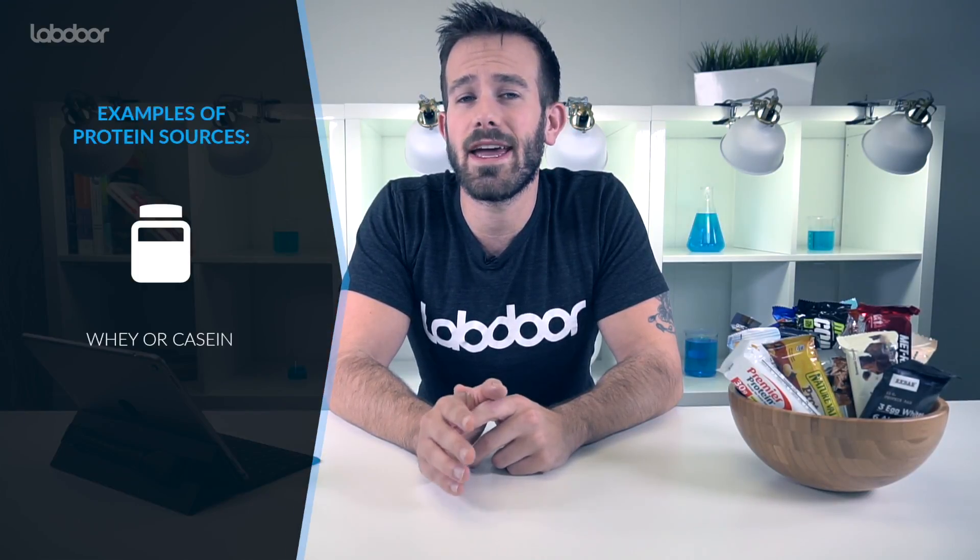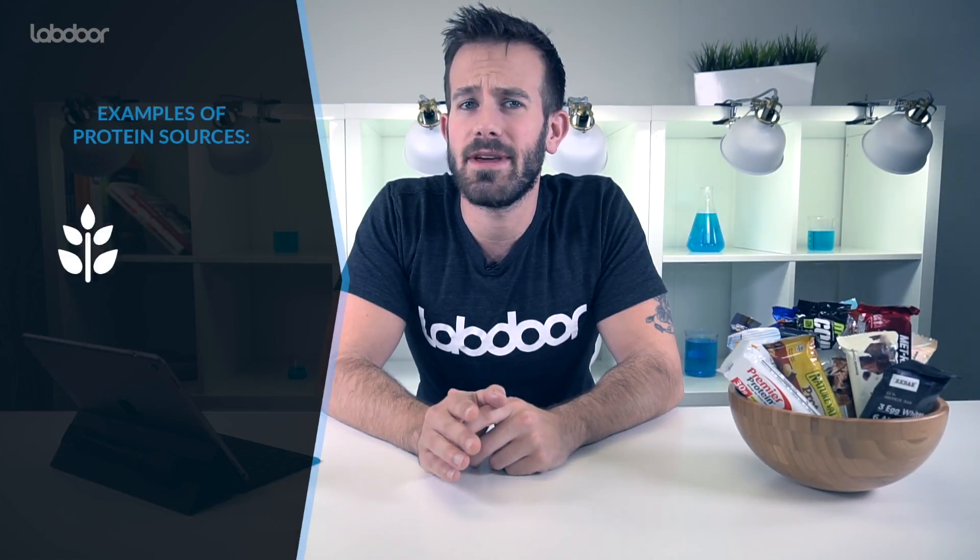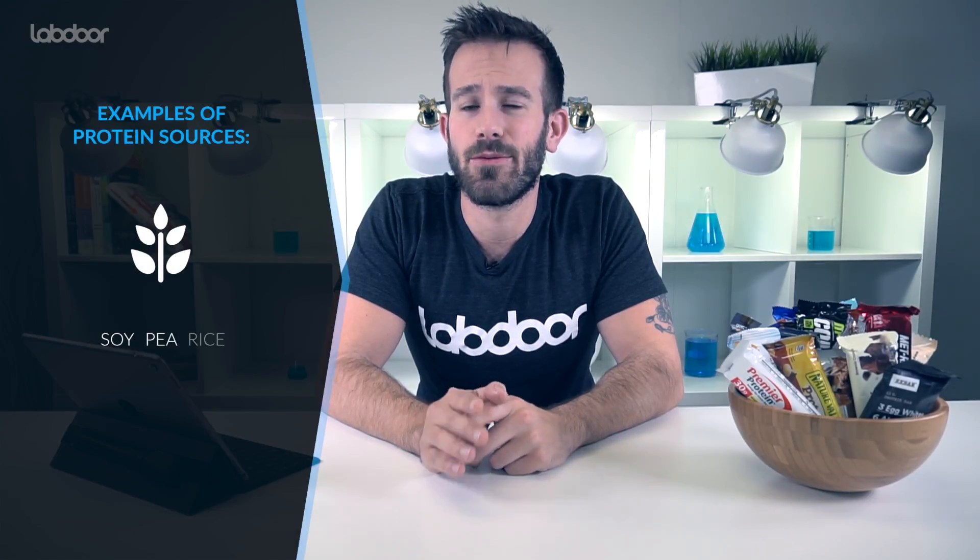So what's typically in a protein bar? Well, the protein part of the protein bar is typically going to come from an animal source — that's typically whey or casein protein. However, more and more products are popping up with vegan and vegetarian protein sources. Typically those are going to be soy, pea, and rice proteins.